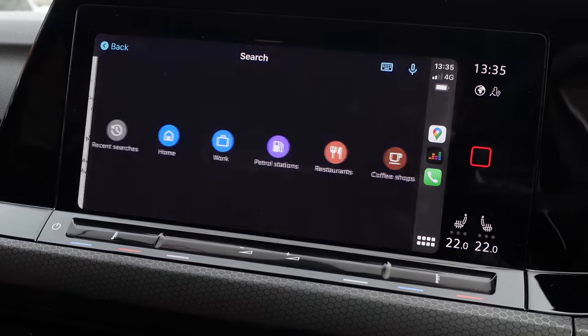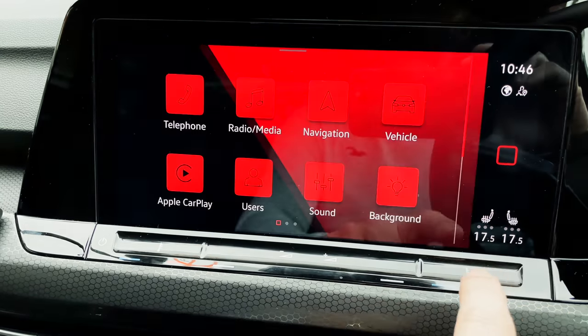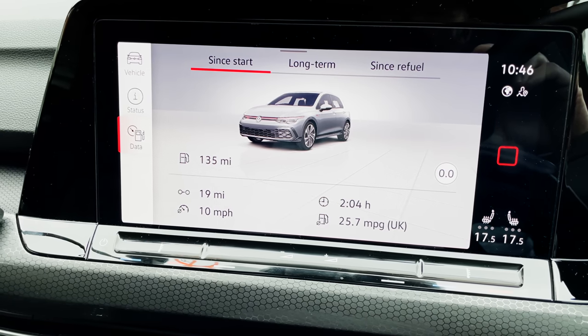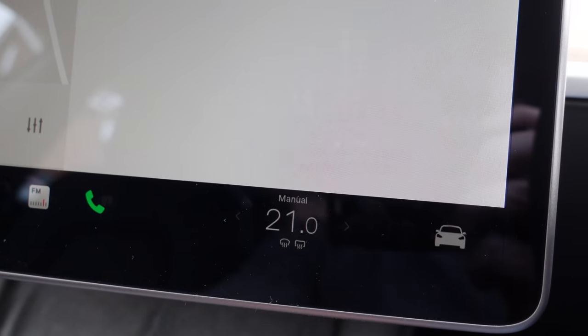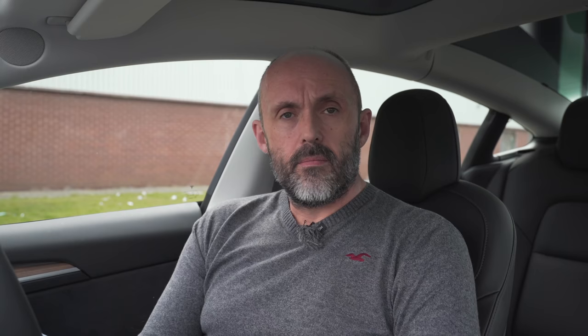You should be selecting your destination on the sat nav before your journey starts. You shouldn't be selecting a playlist from your streaming service on the move, and don't even get me started on sending messages. Personally, I don't think there are actually that many things essential to driving — how many things on the trip computer do you need to complete your drive? Do you really need to adjust suspension settings or temperature while moving? There are a few controls you do need to operate quickly and easily when driving, so let's look at those.